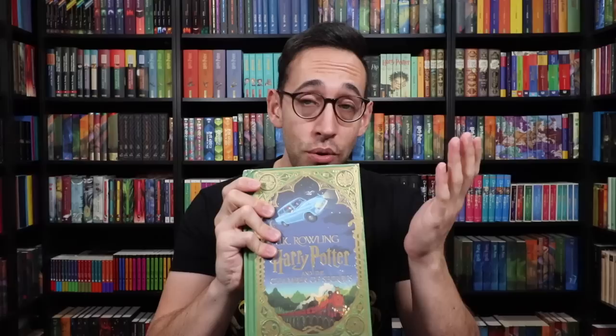Hey Harry Potter fans, Peter Kenneth here. Welcome back to the Potter Collector Channel, where we are a community of collectors. It's been released — Harry Potter and the Chamber of Secrets — and let me tell you, this thing is packed just like Harry Potter and the Sorcerer's Stone when it comes to illustrations and interactive bits. Most of you probably know Chamber of Secrets is my favorite book and movie, and this does not disappoint.